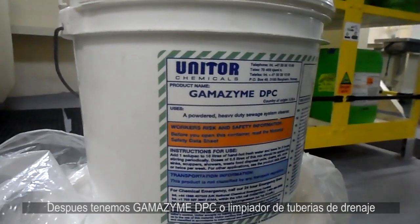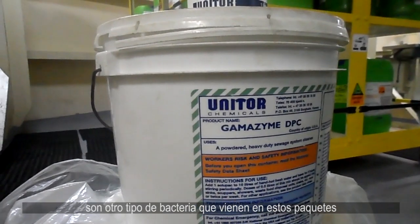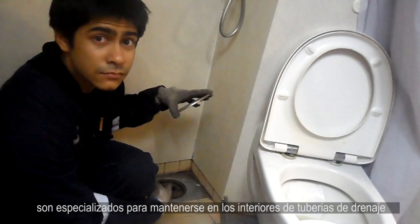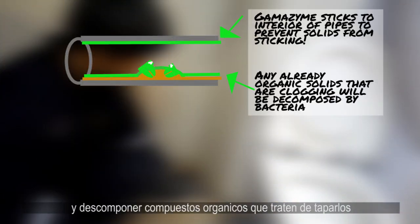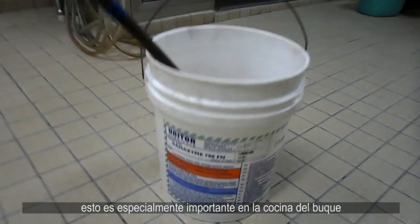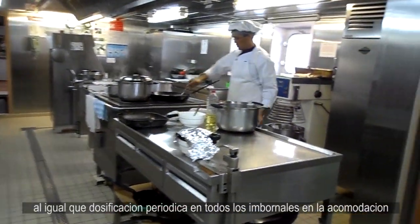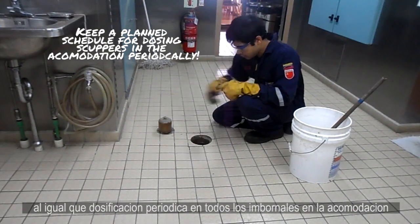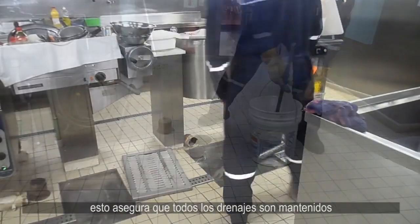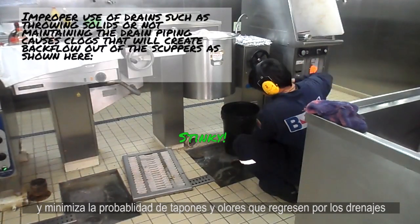Then we have Gamazyme DPC, or drain pipe cleaner. These are other bacteria that come in packs. They are specialized to stick on the interiors of drain pipes and break down any organic compounds that might try to clog them. This is especially important in the galley — which is what we call the kitchen on the ship — as well as providing scheduled cleaning in all the drains in the accommodation, to ensure our pipelines are maintained and to reduce the occurrence of nasty odors coming out from the drains.